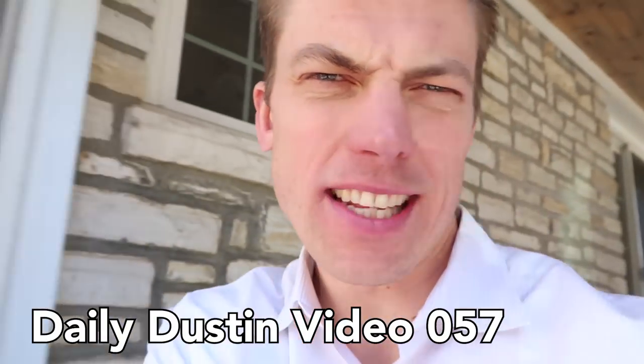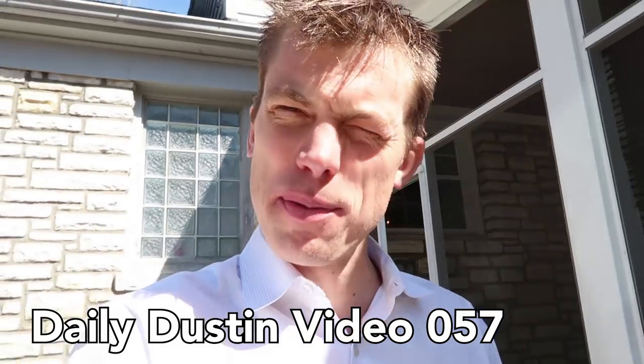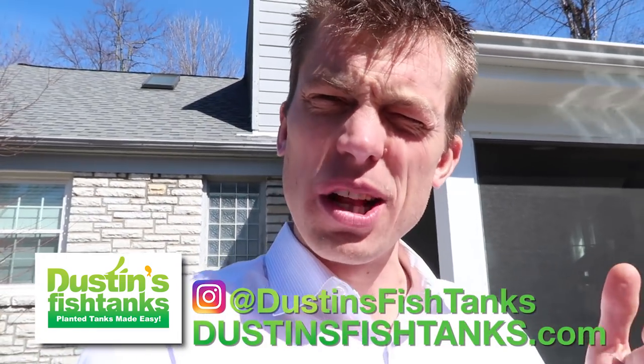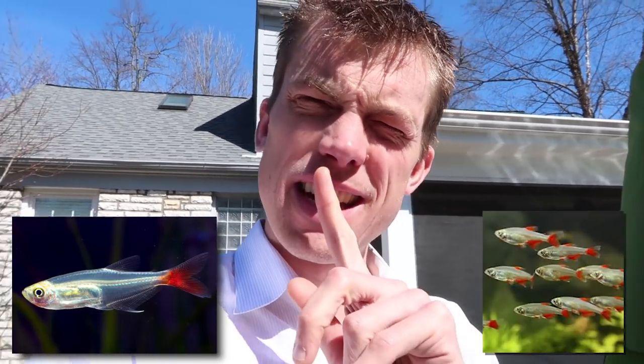What's up Fishtank people? FishtankTV.com, Dustin's Fishtanks, bringing it to you on a Tetra Tuesday. How's everybody doing? I hope you're doing well. In today's video I got a fun one for you folks. Have you ever wondered why certain species of tetra are readily available all over the place in the hobby, but then some of them are really hard to find? Take the Peruvian bloodfin tetra versus the regular bloodfin tetra — bloodfin tetras are all over the place, Peruvian bloodfins, not so much.